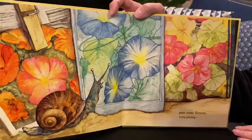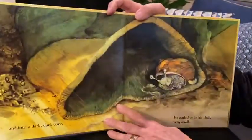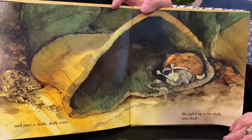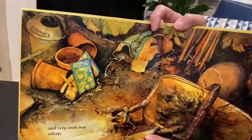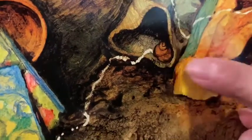He went past some pretty flowers, and into a dark, dark cave, where he curled up in his shell, very small, and soon was fast asleep. Can you look close and see if you can see him? He's right there inside the gardening glove. You can see that he was climbing around in someone's garden.